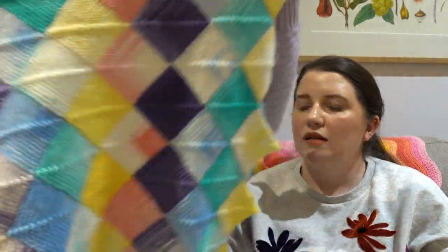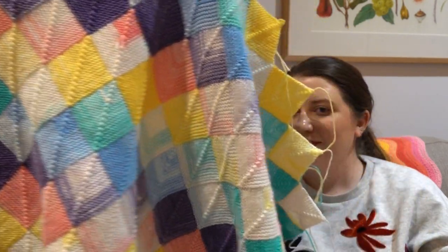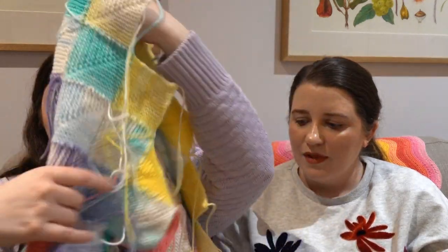Now it's time for Whip It Good, our section for works in progress. Pia is going first today with one WIP — though it's work with lots of progress. This is her Happy Valley Baby Afghan, a mitre square blanket where each square is knit one by one and you join them together as you go by picking up stitches along the edge of the previous square rather than casting on.